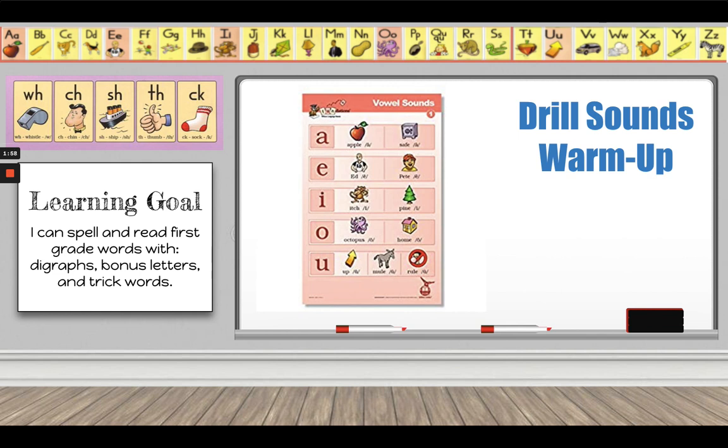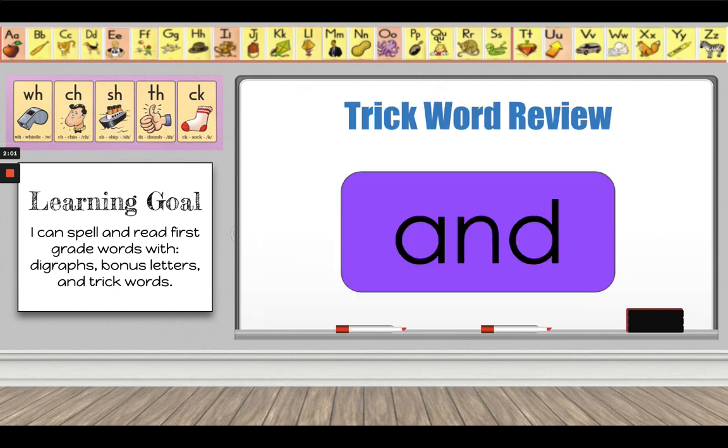Now let's review some of our trick words. Try and read the trick words before I do. And, his, of, as, has, for, she, or, are, into, me, we.